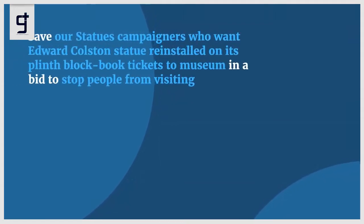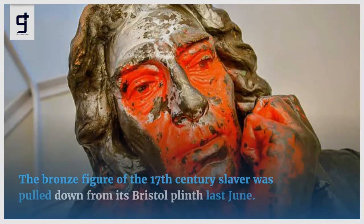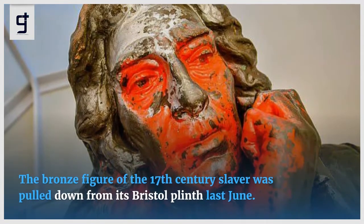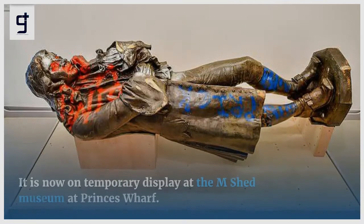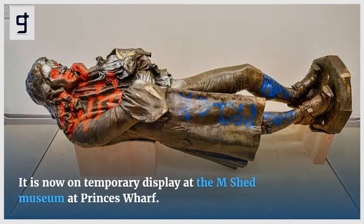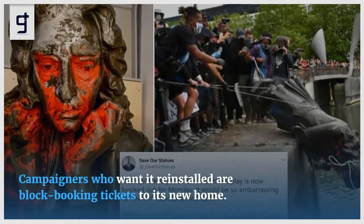Save Our Statues campaigners who want Edward Colston's statue reinstalled on its plinth are block-booking tickets to the museum in a bid to stop people from visiting. The bronze figure of the 17th century slaver was pulled down from its Bristol plinth last June and is now on temporary display at the M Shed Museum at Prince's Wharf. Campaigners who want it reinstalled are block-booking tickets to its new home.